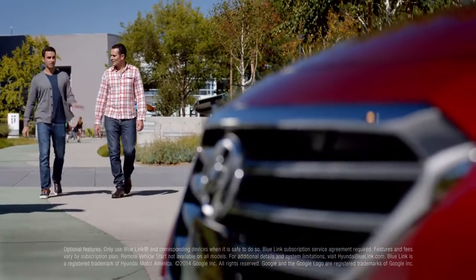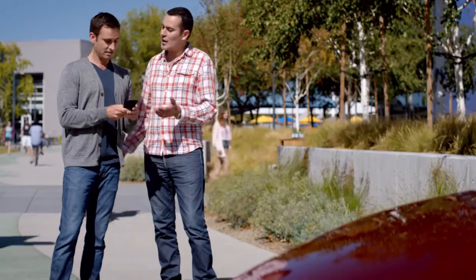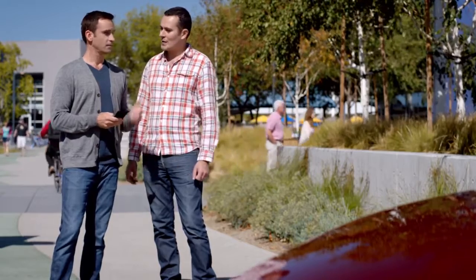In Hyundai's case, it's Blue Link — amazing stuff to help keep you safe, help you navigate. Destination search powered by Google. And I'm going to use the Blue Link app. So through the app, you could search for a destination, like say an ice cream store, and then send it to your car for directions.